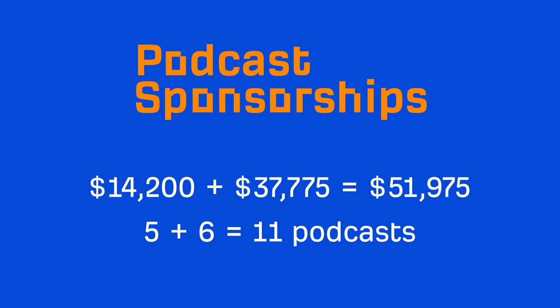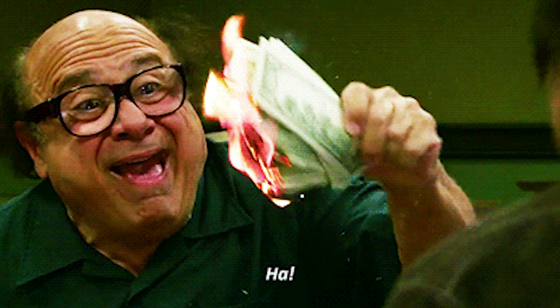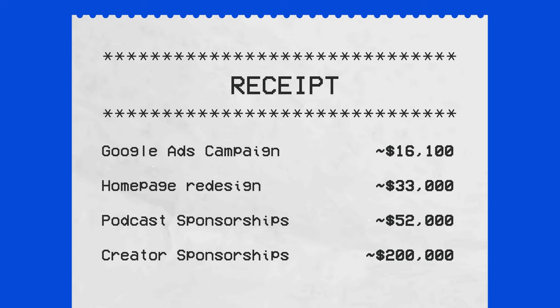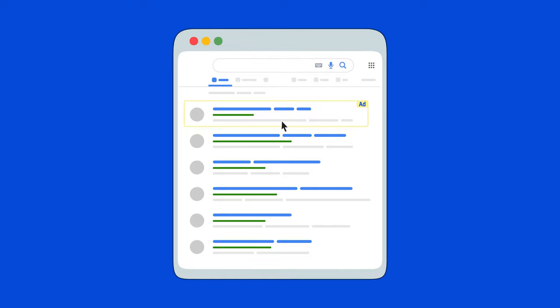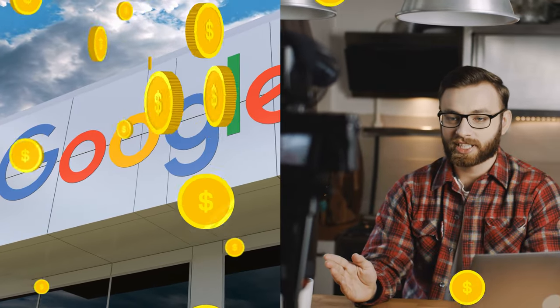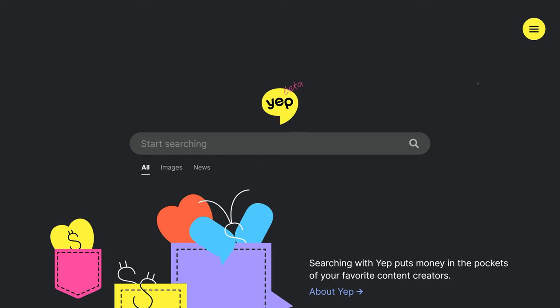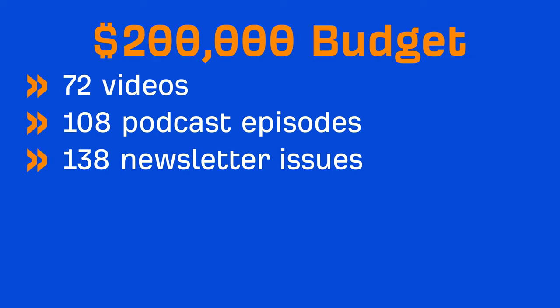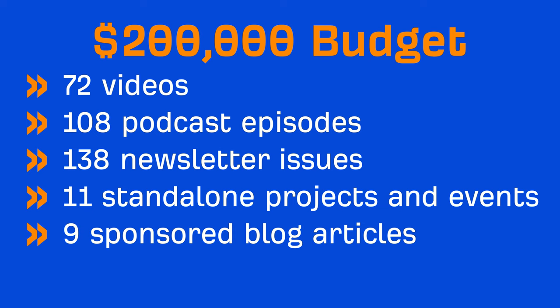So we spent another $37,775 on round 2 of our podcast ads, sponsoring 6 more podcasts. We didn't even bother tracking clicks or signups. Podcast ads are just one way that we've sponsored creators. In December 2021, we moved our Google and Facebook ads budget of around $200,000 to support and sponsor creators in our space. That $200,000 bought us: 72 sponsored videos, 108 podcast episodes, 138 newsletter issues, 11 standalone projects and events, 9 sponsored blog posts, and 7 social media campaigns.